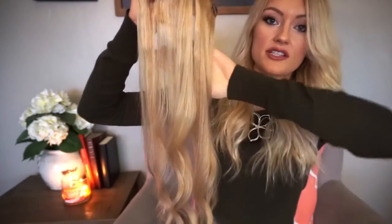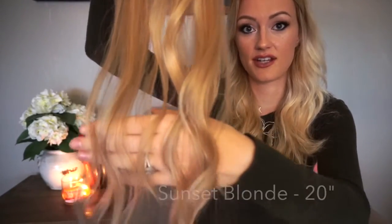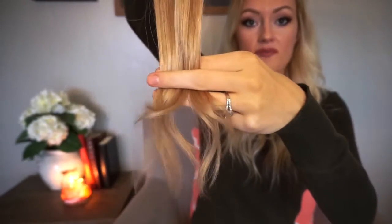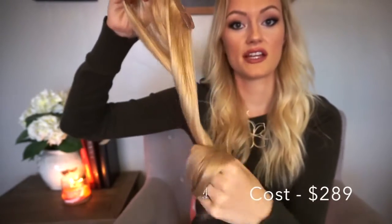Now I'll take out the extensions and let you guys see what the clips look like, the thickness, and all of that. Here's my hair without extensions, and here are the extensions — I'll hold up one weft so you can see. First of all, they're just so shiny and such good quality. They're not dull, they don't look ratted up. They look so natural. This is the Sunset Blonde color — you can see it has highlights and lowlights. Here are the ends — originally they were much more blunt but my hairstylist blended them out a bit. They're so healthy, so soft, and so long.